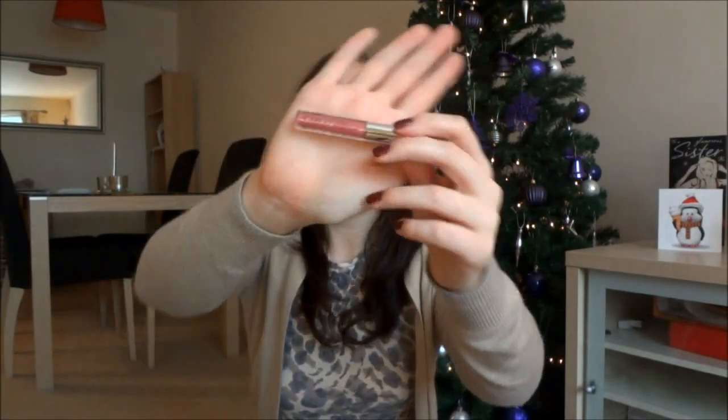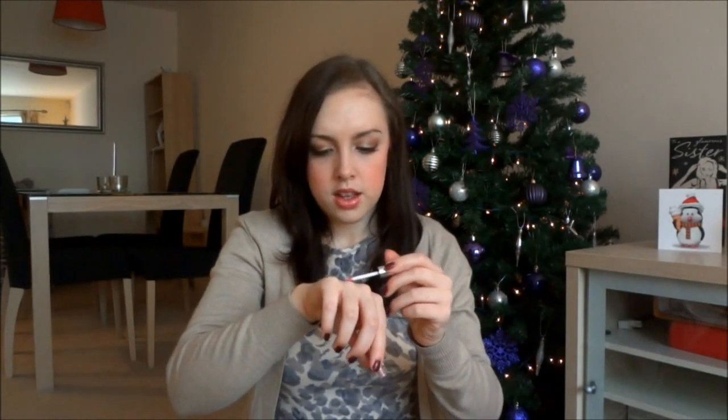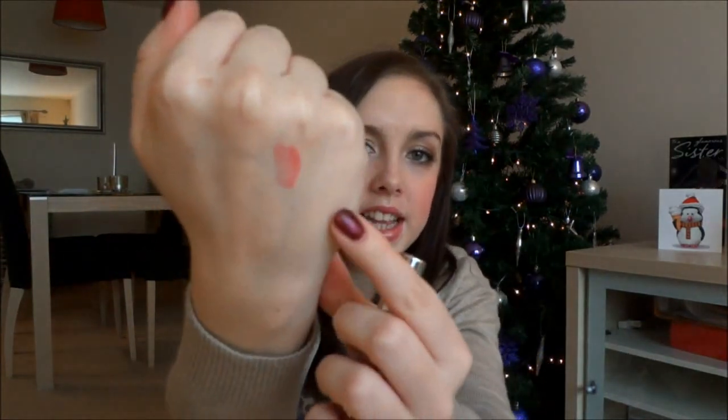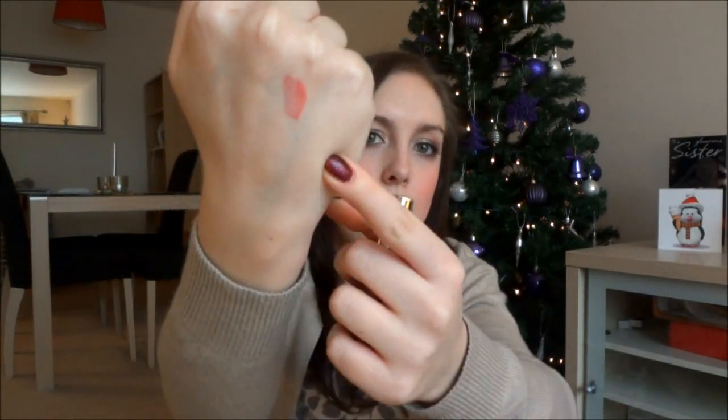The next thing is the Cargo Lip Gloss. I don't know what colour this is — it doesn't say — but it's kind of like a pale pink. I'll just do a quick swatch for you guys. I really like this actually; it's not that sticky, which I find with a lot of lip glosses they're quite sticky and your hair just gets everywhere. So it's really nice to have one that isn't overly sticky. This retails at £10 so it's really really worth it. It's a pretty pink colour which is very wearable for day or night looks.